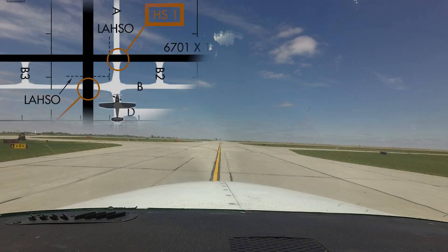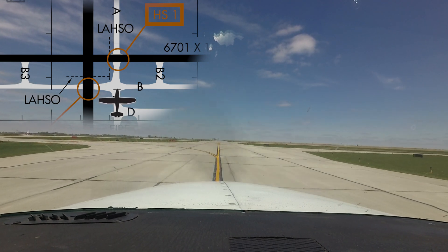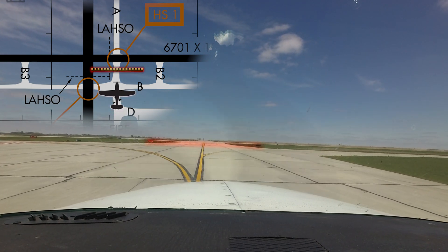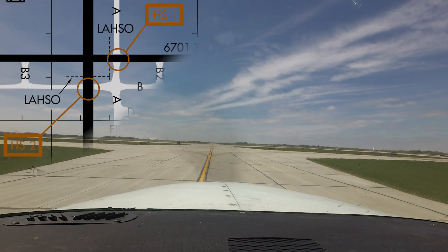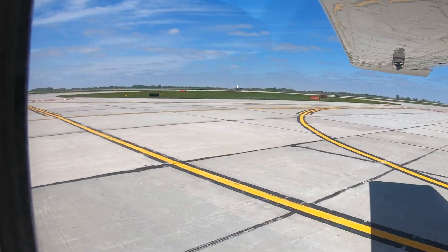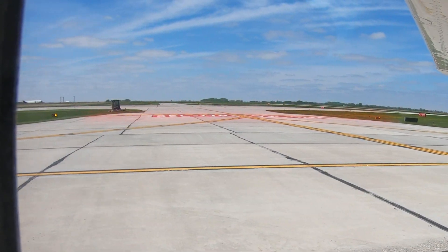Hotspots 1 and 2 concern the same type of issue at two different locations. Pilots cleared to taxi via either taxiway Alpha or Bravo and hold short a runway have missed the hold short bars and crossed the runways. Clear understanding of taxi route, turns, and hold short points before you taxi, along with continuously scanning outside the aircraft for markings and signage, will help pilots avoid this potentially catastrophic error.